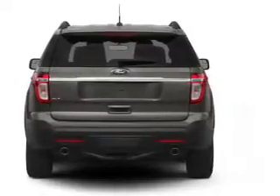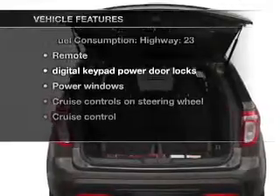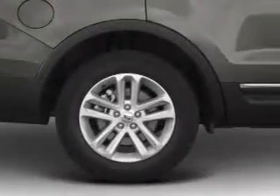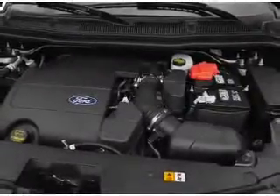Brake safely with the anti-lock braking system. Plus enjoy these notable features that are included in this vehicle: air conditioning, power door locks, power windows, power steering, cruise control, power mirrors, and AM FM stereo with a CD player.